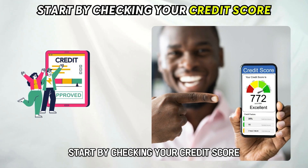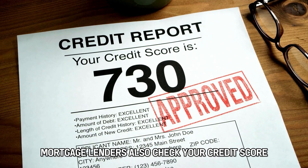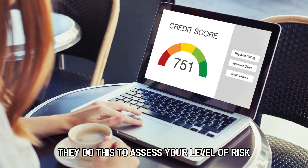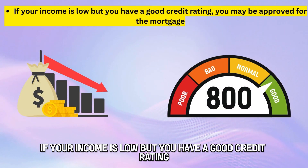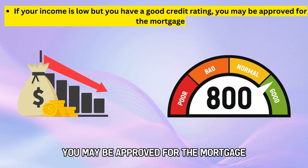Start by checking your credit score. Besides your income, mortgage lenders also check your credit score once you apply. They do this to assess your level of risk. If your income is low but you have a good credit rating, you may be approved for the mortgage.